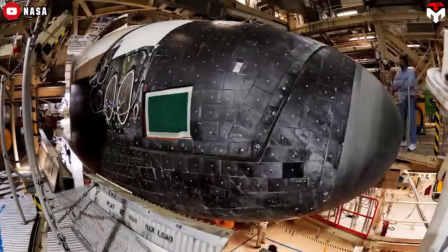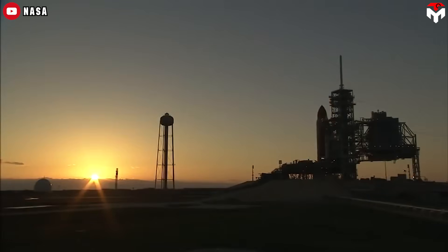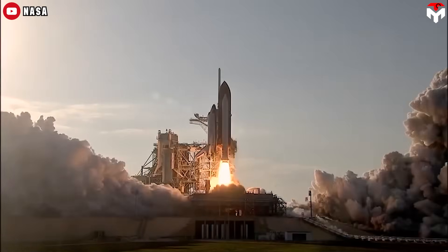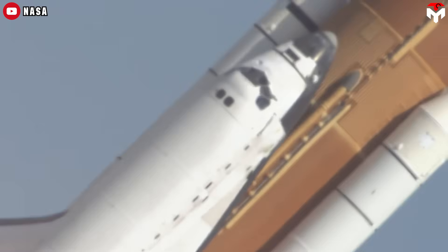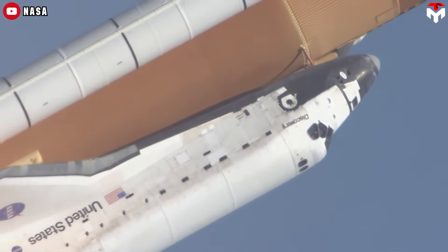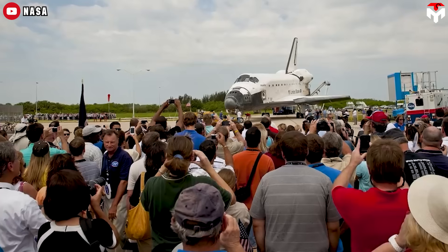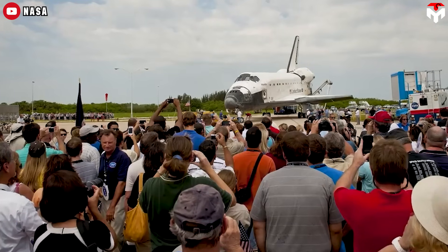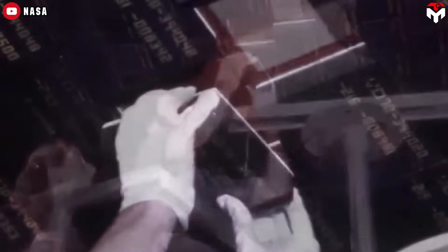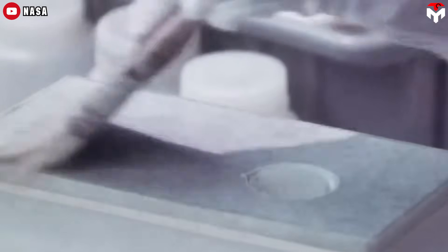The shuttle used tiles with an outer coating made of tetrasilicide and borosilicate glass. Starship tiles share that shiny black look, and during re-entry you can spot a brilliant blue plasma glow around the vehicle — a sign of borosilicate, which burns blue and is known for its low thermal expansion, making it resistant to cracking under extreme heat changes. The shuttle was a marvel of its time, but its TPS had major limitations. Its shape was so complex that every one of its 24,000 heat shield tiles had to be custom-made.